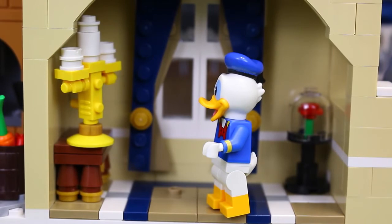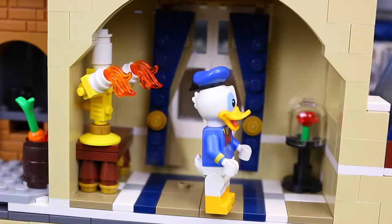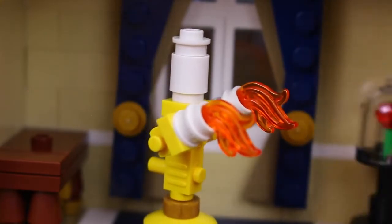Meanwhile, Donald had wandered into a strange room with a candlestick holder and a flower under some glass. Now as he turned around to inspect the room, that turned out to be a bad idea. Because the candle started a couple flames and started to move toward Donald. Now just as the candle was about to burn him, Donald turned around and ran away fast.